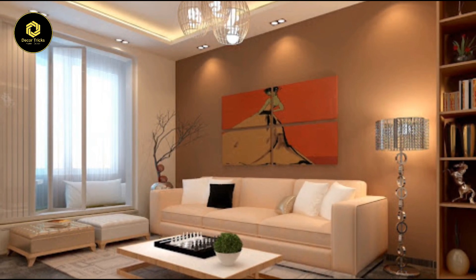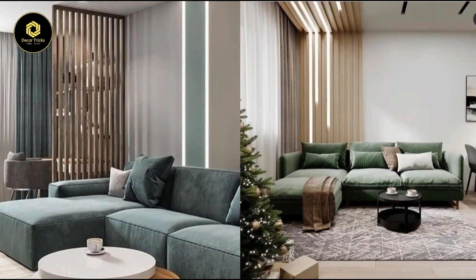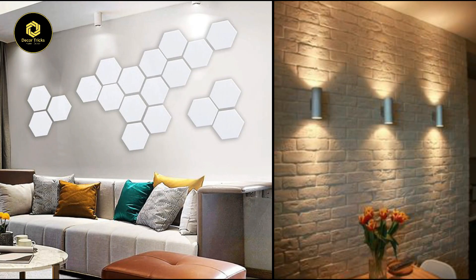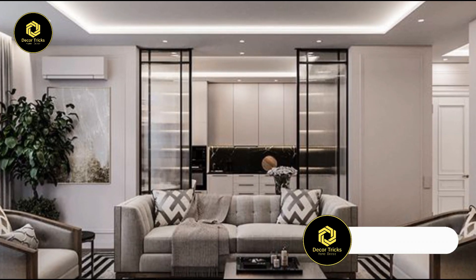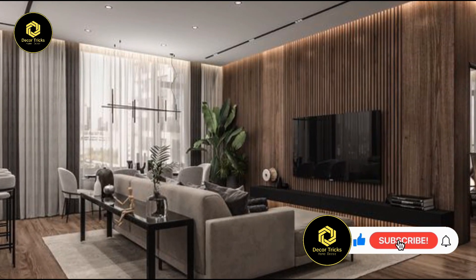Now let's shine a spotlight on versatility with adjustable spotlighting. These fixtures aren't just for show — they're the MVPs of lighting flexibility. Need to highlight that family portrait or your prized collection of vintage vinyl records? No problem. With adjustable spotlighting you can direct the light exactly where you want it, creating a focal point that demands attention, whether you're hosting a cozy movie night or showcasing your latest DIY project.